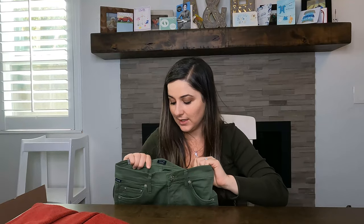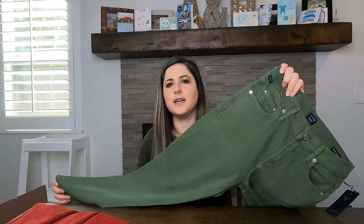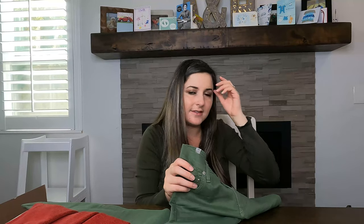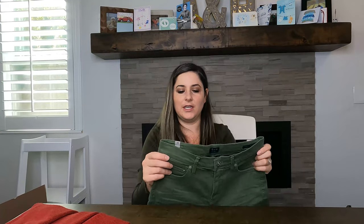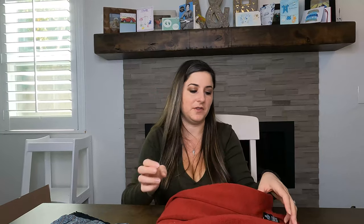Now moving to unlisted items. Next is Citizens of Humanity — COH for short. These are new with tags: the Rocket Crop high-rise skinny in a beautiful army green color. Green is hard to photograph accurately. The Rocket style tends to be more desirable — I've sold a pair for around $40, so new with tags I'll probably list these for $60 and see what happens.